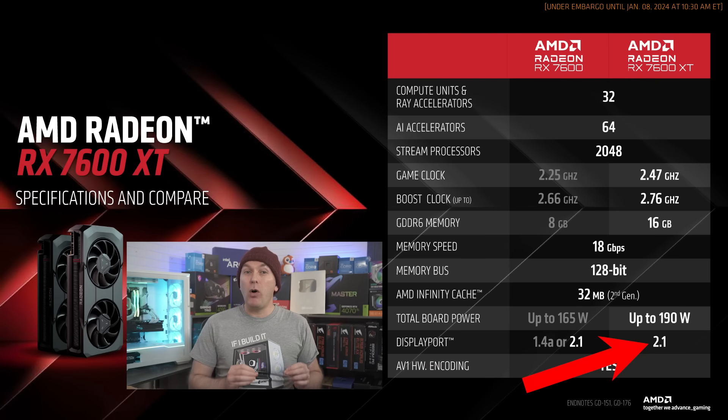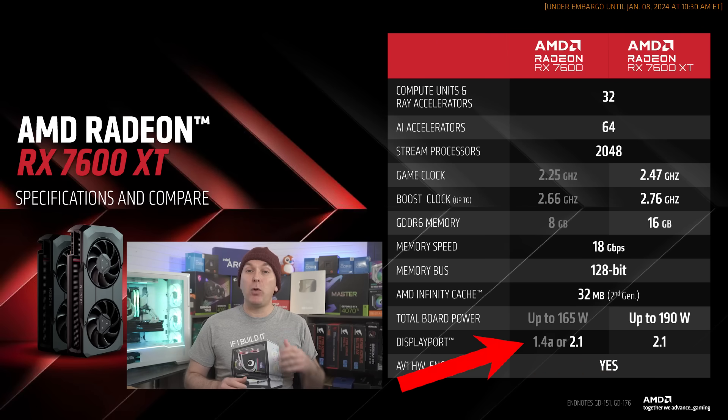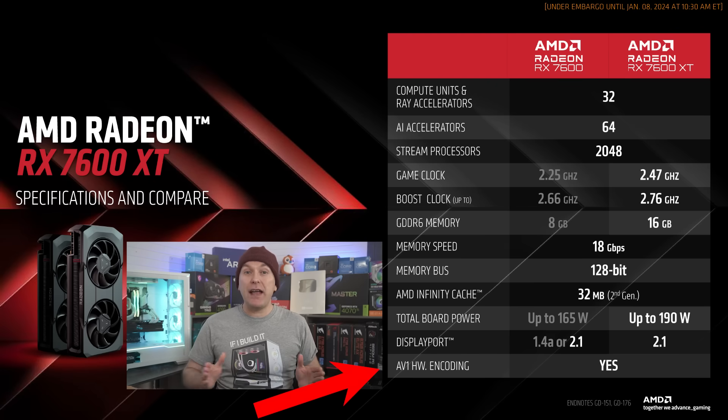The 7600 XT will also come with DisplayPort 2.1 ports, rather than a mix of DisplayPort 1.4 and 2.1 ports as the 7600 non-XT does. Of course, the entire RX 7000 Series also includes AV1 encoding, as does NVIDIA's RTX 4000 Series.